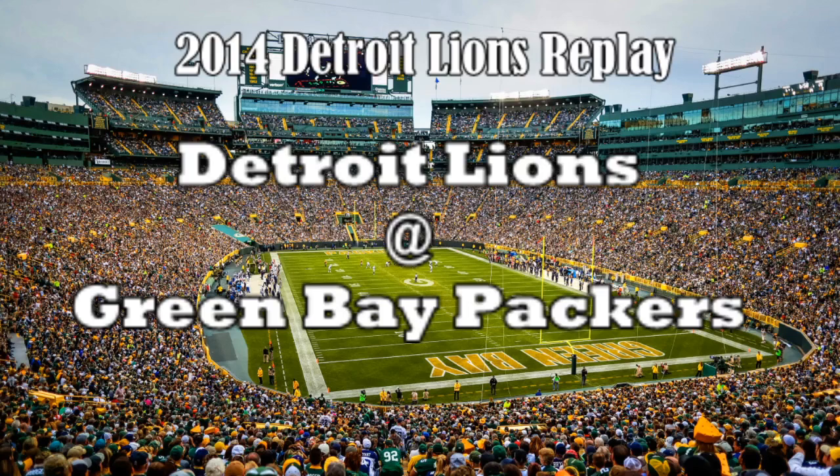It's the final game of the 2014 Detroit Lions replay. The Lions are 8-7 on the season and they're not going to hit their real-life record, which was 11-5 in 2014. The odds of them winning this game are pretty slim as they're playing at Lambeau Field against the Green Bay Packers. They'll need a really good game to pull this off. If they lose today, they'll finish 8-8. We'll check out the stats after the game and compare them to the real-life stats. But let's get right to the field and start this game.